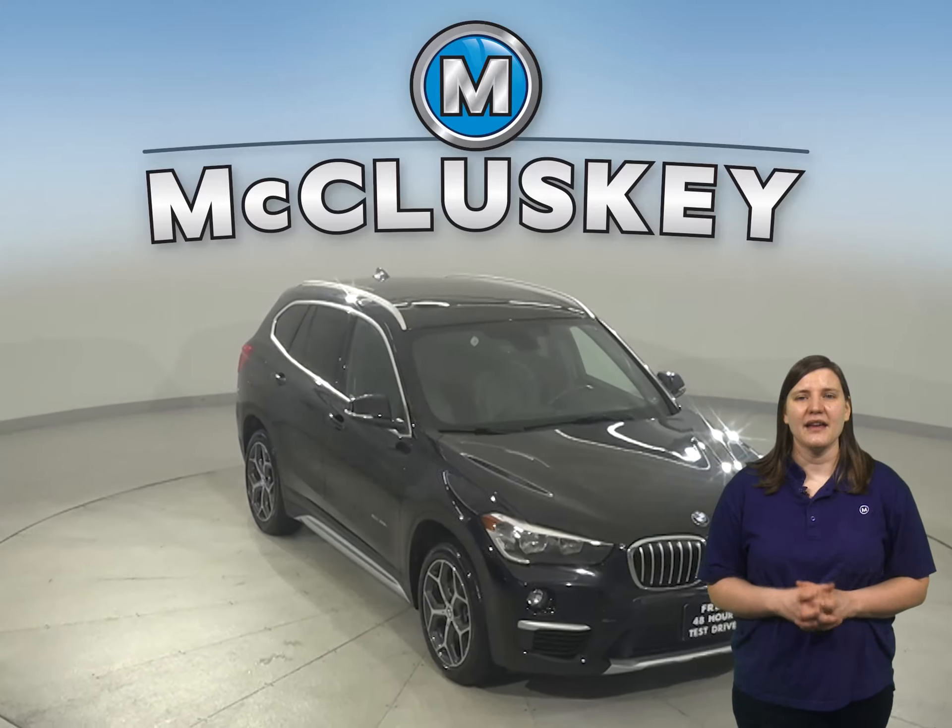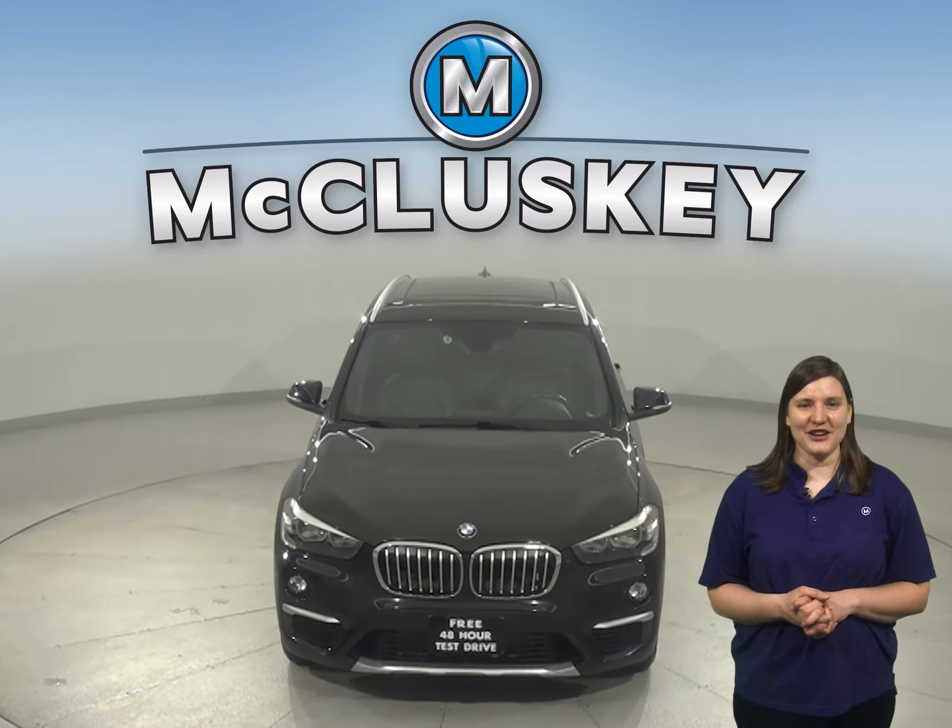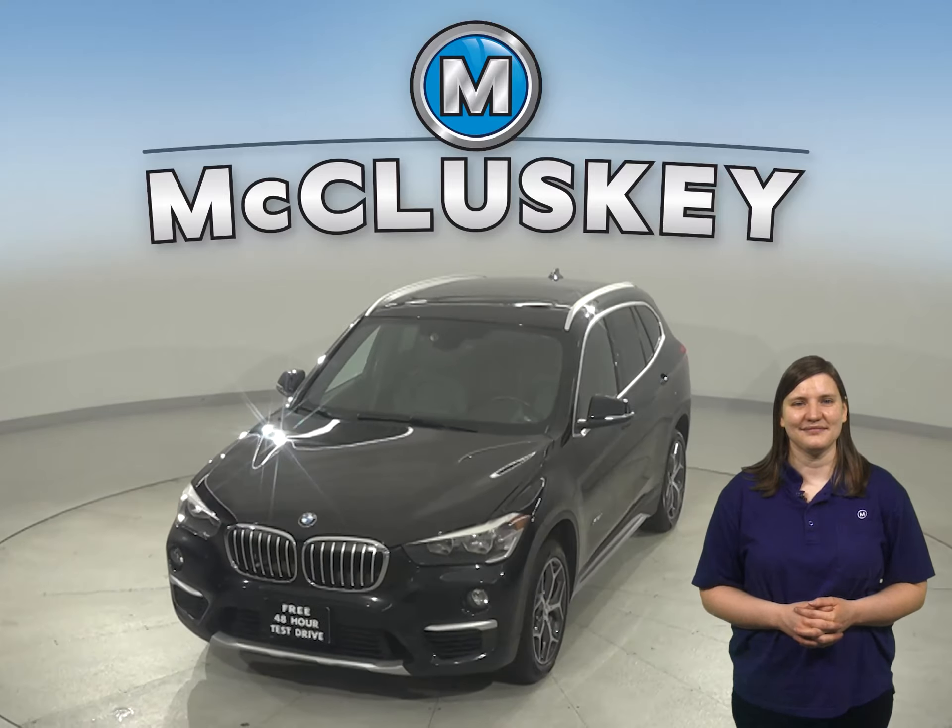And lane departure warning system. Come on down and give it a try with our free 48 hour test drive. This X1 is ready and waiting for you.